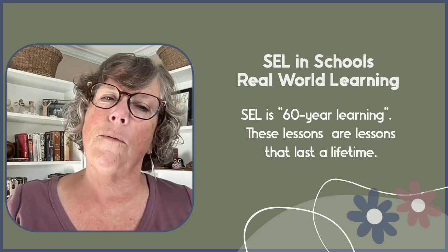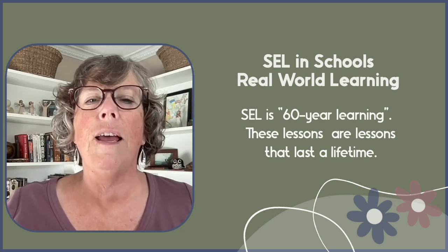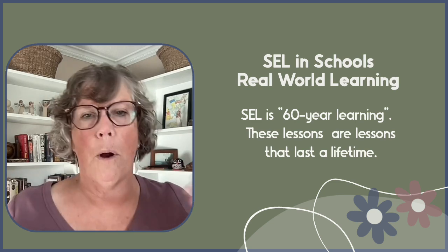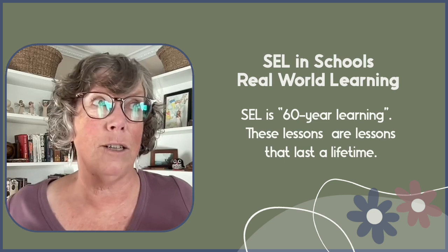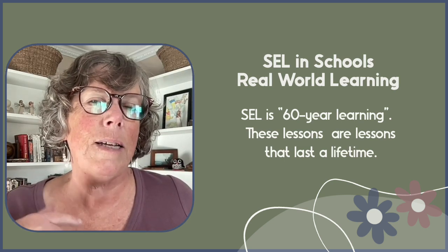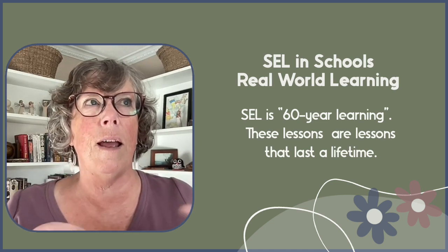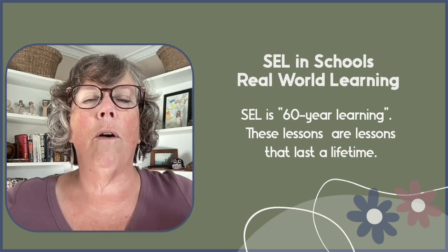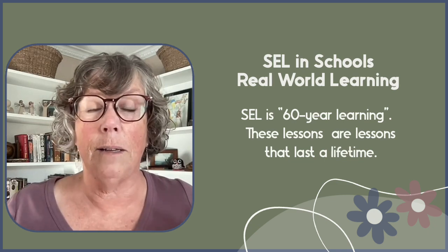I like to call SEL '60-year learning' — teachings and lessons that last a lifetime. Teaching students compassion and responsibility, such as caring for the environment through activities like raising butterflies, ensures they carry these values for decades. As opposed to teaching them the parts of a butterfly, which can be engaging and motivating, but they won't necessarily remember those academic details for life. When we involve them in caring, compassion, and even understanding the destruction of habitat, we create empathy and develop skills they'll need for life.